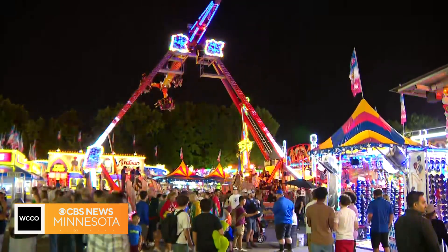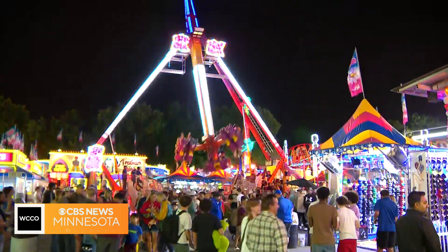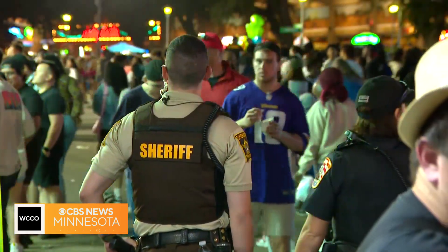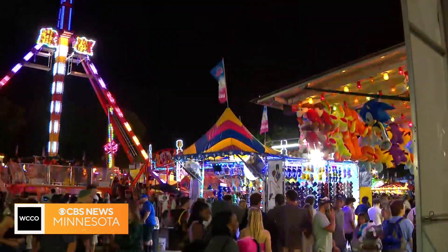Since it's state fair time, the Kitchen Pantry Scientist is showing us a few projects that illustrate the science behind some of the rides at the Mighty Midway. I have no idea what is happening here, but Liz Heinecke is joining us now.